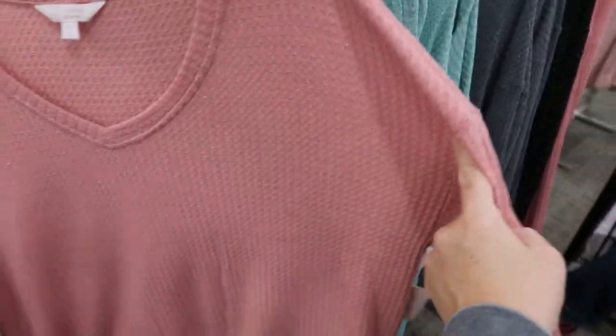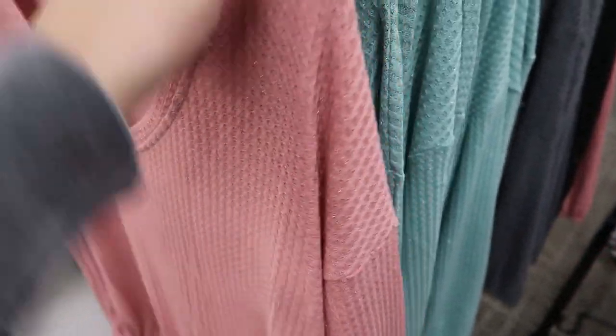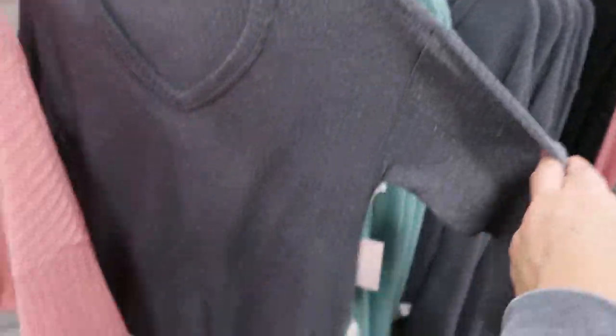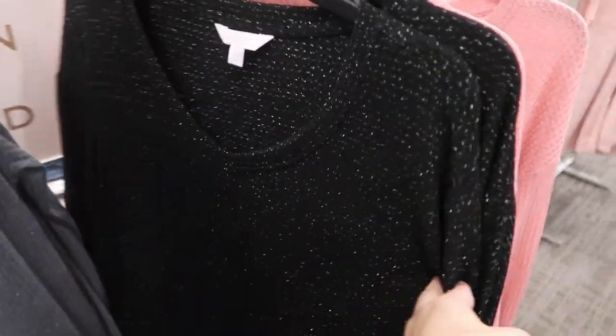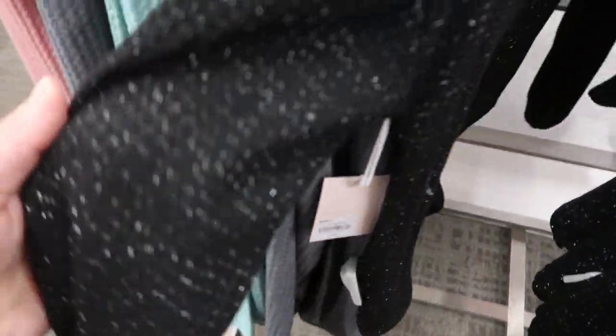Lauren Conrad has some waffle tops that have a little bit of metallic in there for a special detail, plus a little tie waist. There's pink, gray, that pretty green, and the black — you can really see the metallic in the black. Just a really nice basic.